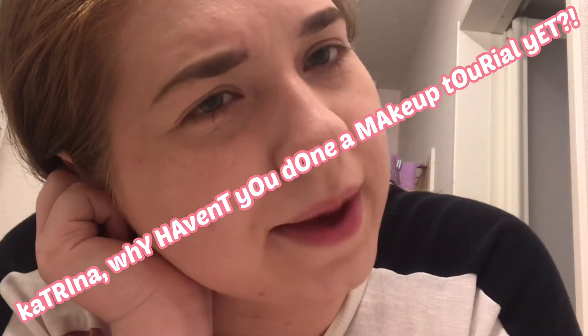Hi everybody! So, everybody was wondering, Katrina, why haven't you done a makeup tutorial yet? That's because I've been stressed, and I've been moving into a new place, and I got a new job, and everything has been crazy as hell.